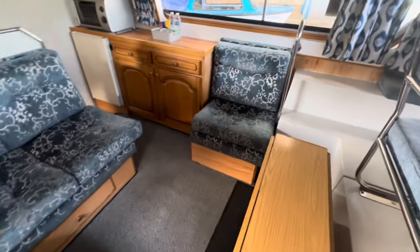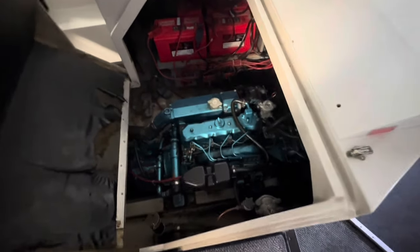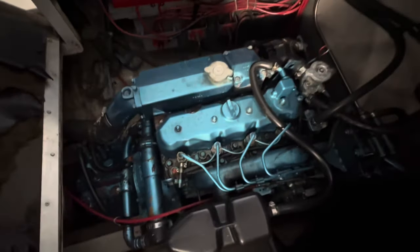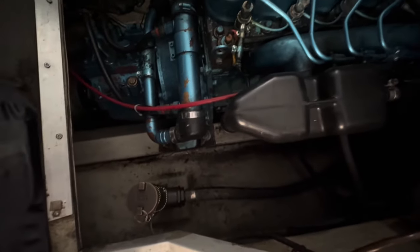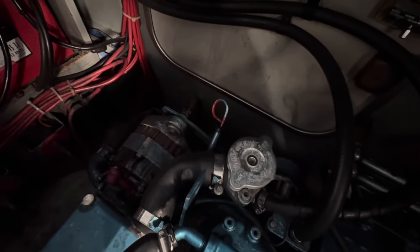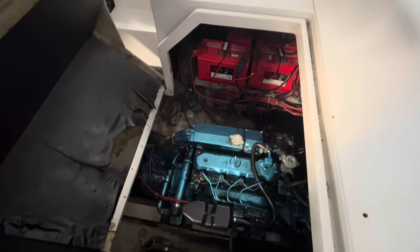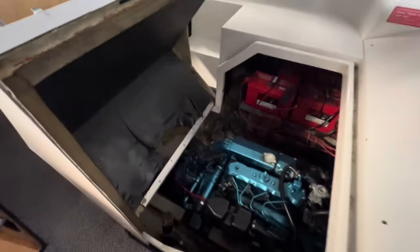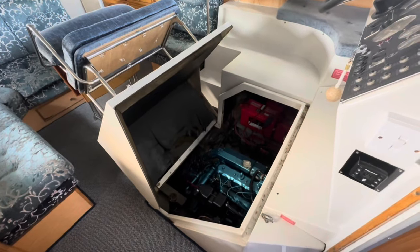I'm just going to pop the camera down and give you a quick look at the engine space. Here's our little Nanni - very easy to work on, very easy to get into. Weed filters just here, fuel filter there, dipstick just there, and batteries over to the port side. There's no engineer that ever swears about working on a Diamond 35. To get in there, all I've done is tilt the helmsman seat aft - it's as simple as that.